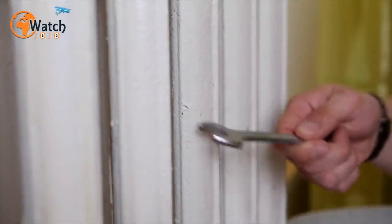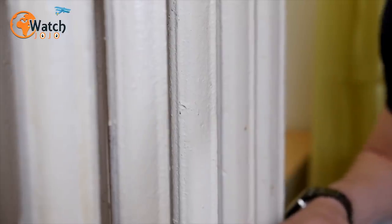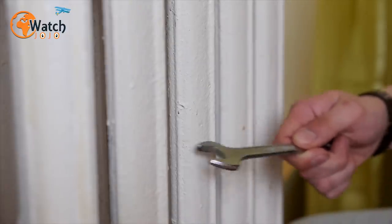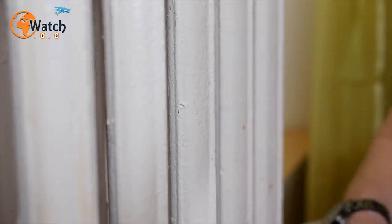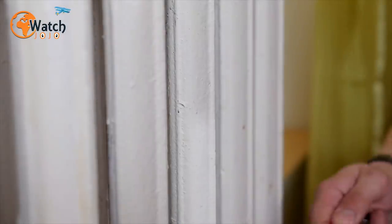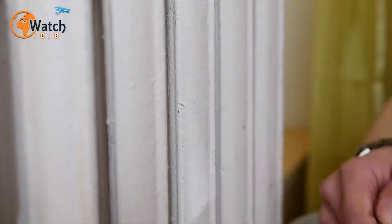12. Turn towel radiators into laundry tools. Once you've finished washing your dirty clothes, you may wonder exactly where to put them. But the best location may be right in front of you — the bathroom's towel radiators are practically perfect to drape your garments over so they can dry.